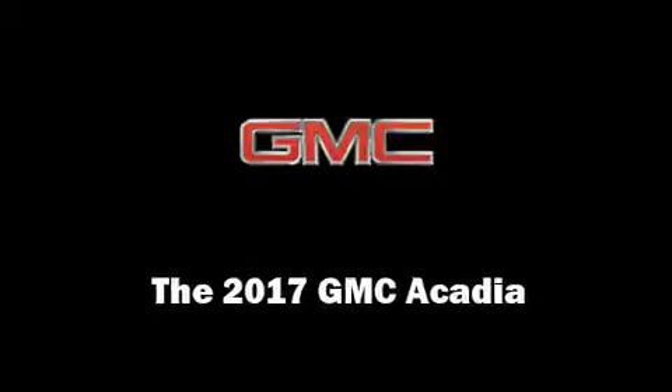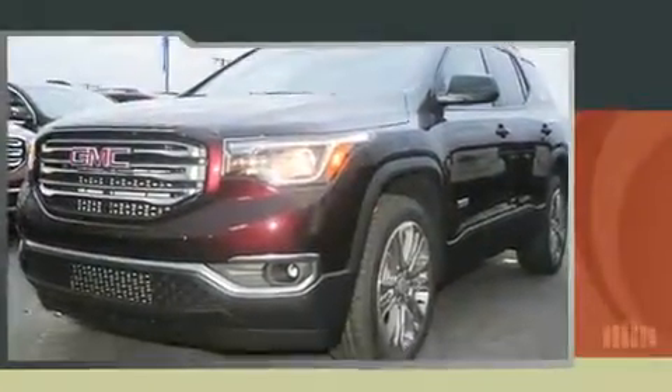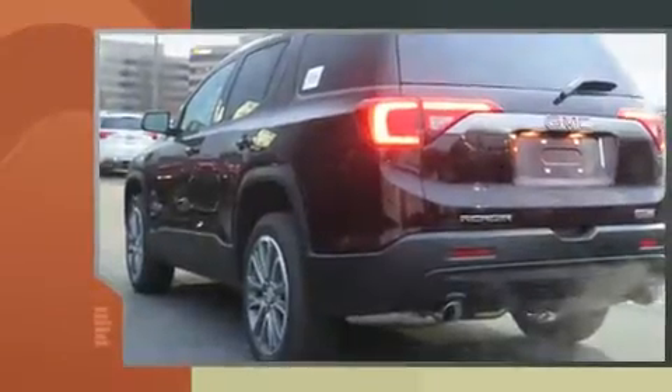Discerning drivers will appreciate the 2017 GMC Acadia. A 3.6-liter V6 engine pairs with a sophisticated 6-speed automatic transmission, providing a smooth and predictable driving experience.